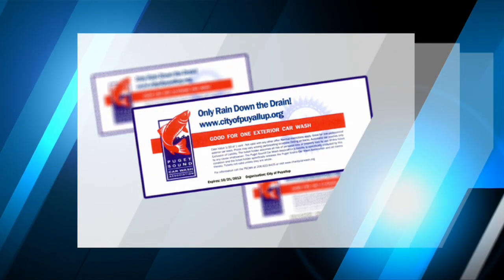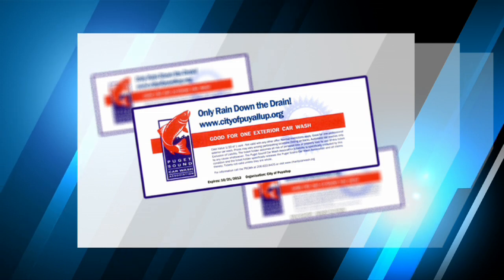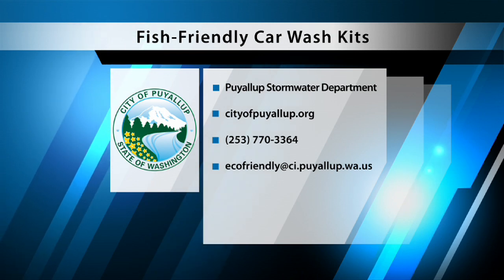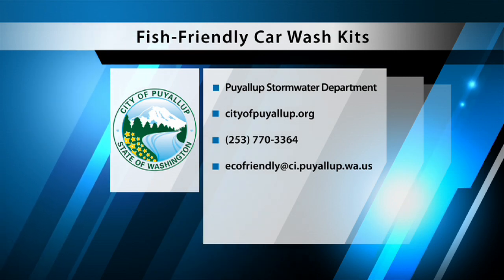As an alternative to a car wash, the city encourages groups to sell car wash coupons for a local car wash. Contact the city for more information on this great program. For more information about the fish-friendly offers described in this video, please visit cityofpuyallup.org or contact the Stormwater Department at 253-770-3364 or by email at eco-friendly at ci.puyallup.wa.us.